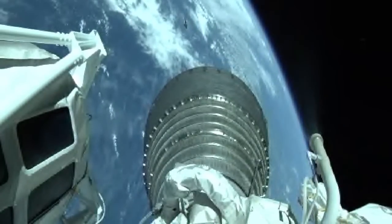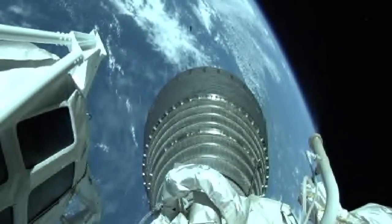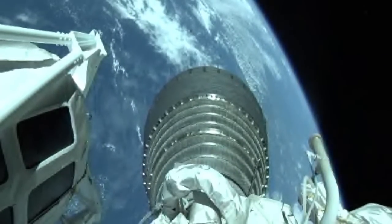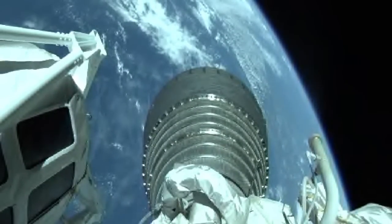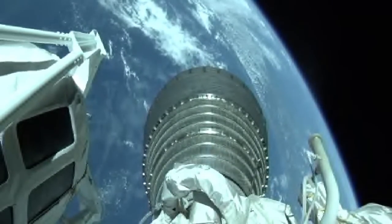Centaur steering has been enabled, body rates look good. Data now coming in from the New Hampshire tracking station. Altitude 18 miles, downrange distance 317 miles, current velocity 10,050 miles per hour.